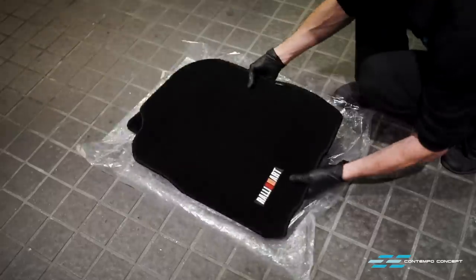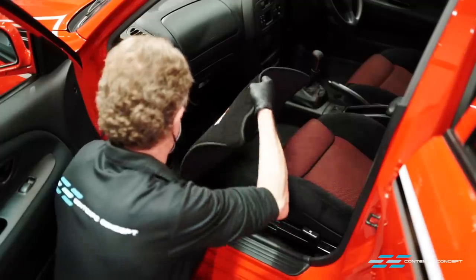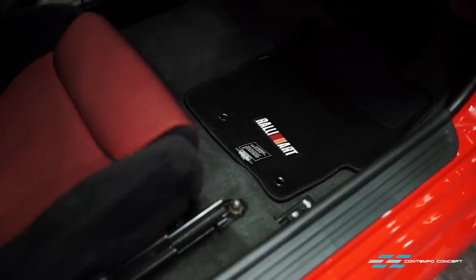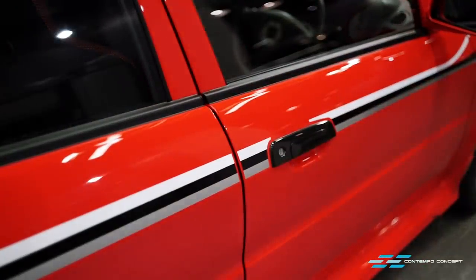And here comes the finale to wrap up this project - a rare new set of Rally Art floor mats. Just like that, our Tommy Mackinan EVO project is finally finished.